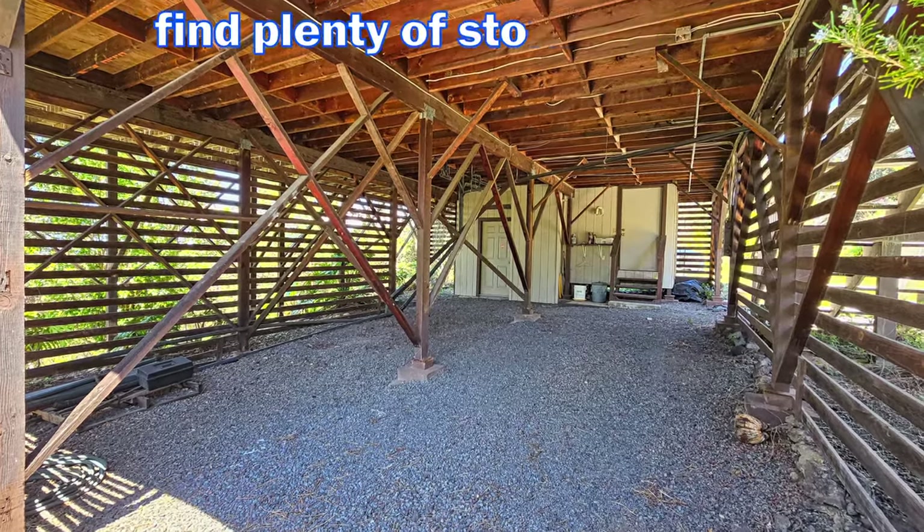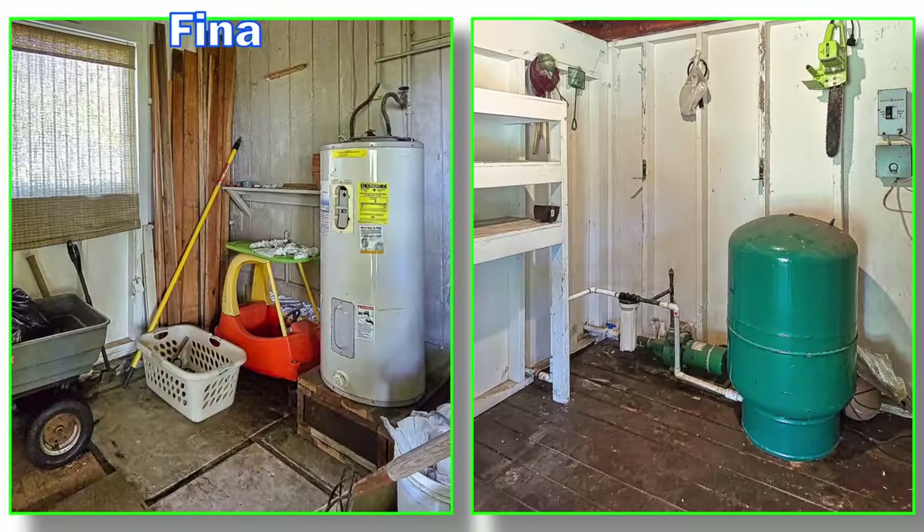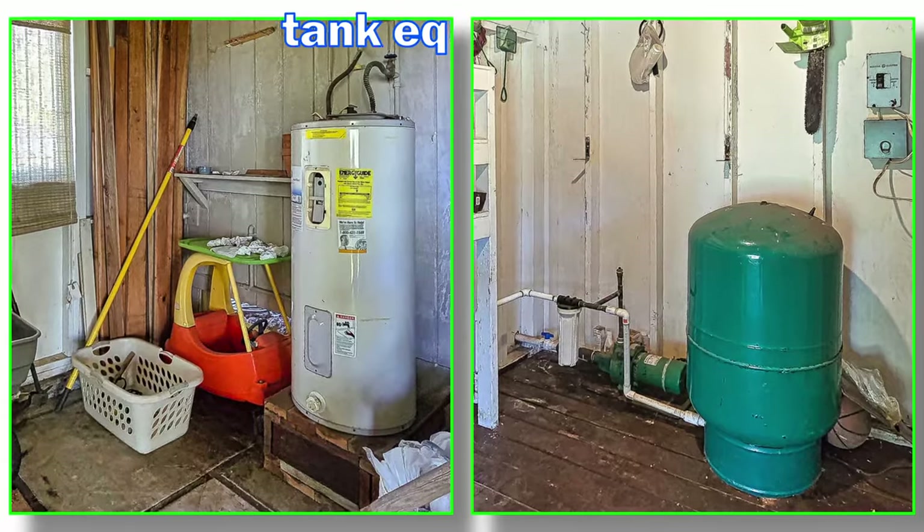Underneath the house, you'll find plenty of storage space or even a place to park your car. There are also separate additional rooms for the water heater and pressure tank equipment.